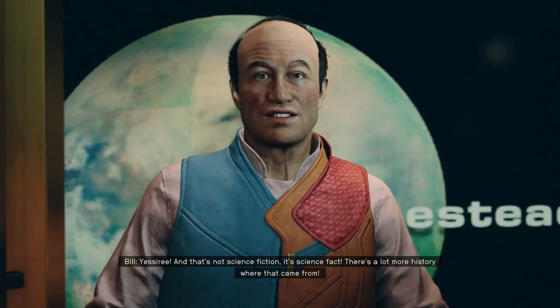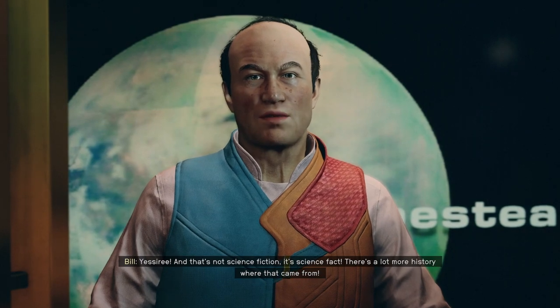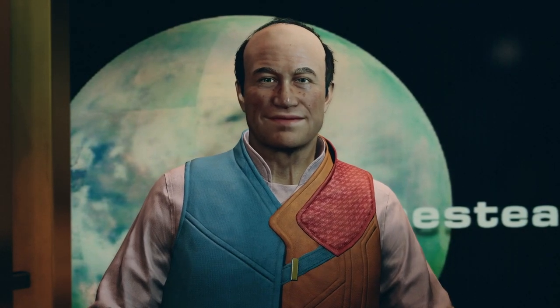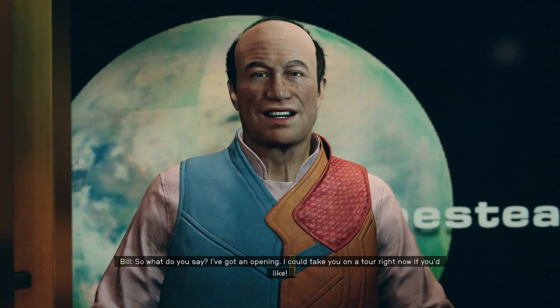Yes siree! And that's not science fiction, it's science fact. There's a lot more history where that came from. So what do you say? I've got an opening. I could take you on a tour right now if you'd like.